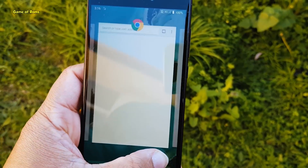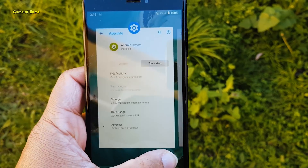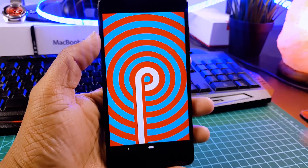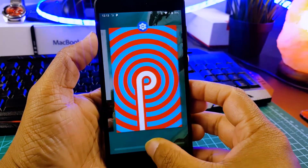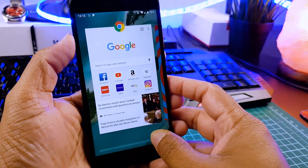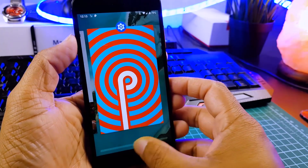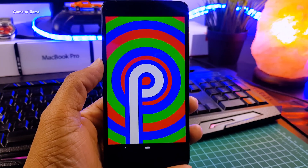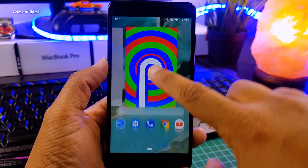So currently, this ROM is available for all Treble-supported phones. Phones which can install GSI image can install this ROM. In this video, I will let you know if you can install this and use it as a daily driver or not. I have been using this ROM for the last 5 days to test its stability.